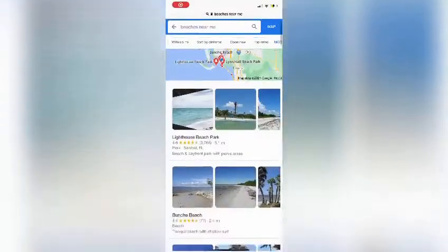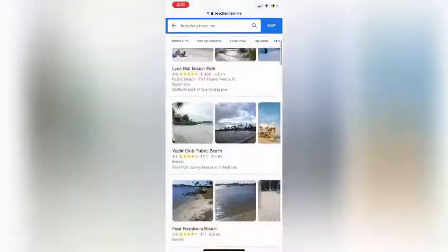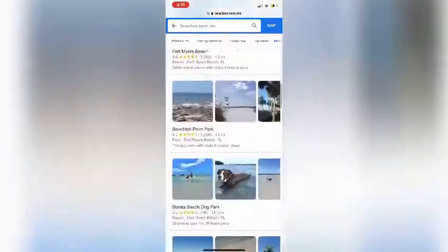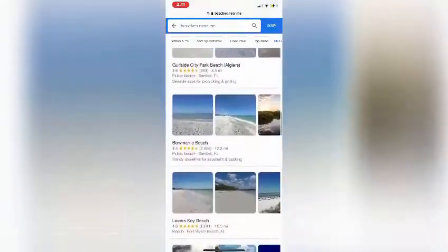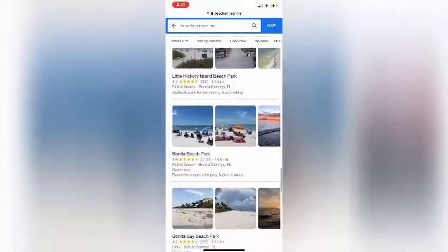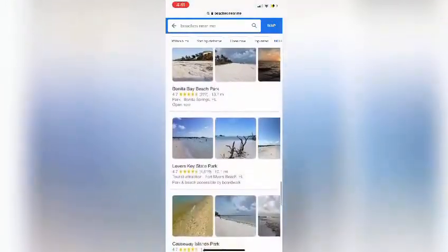I'm going to pull up beaches near me and show you all my options within a 50-mile radius. Some are minutes away while others may be a further distance but absolutely worth it. You'll notice popular destinations such as Fort Myers Beach, Sanibel, and Lover's Key, and many more.